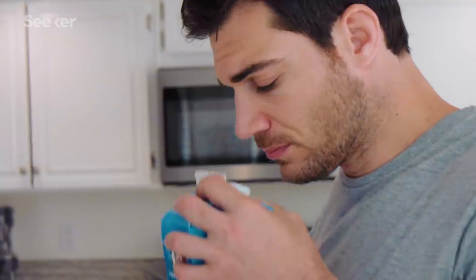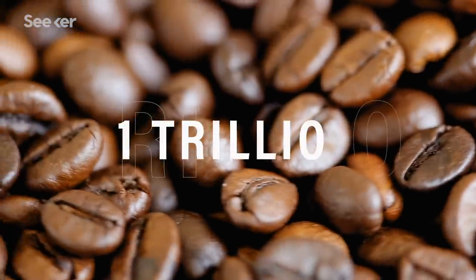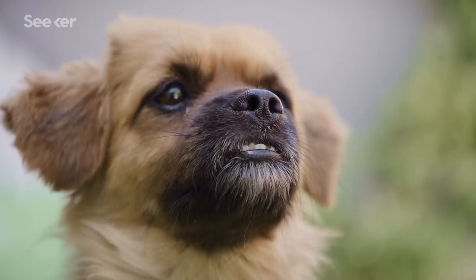For humans, the concept of smell is a bit intangible. Sure, our noses can identify milk that's gone bad or a batch of cookies fresh from the oven. The human nose can identify some one trillion smells, but it's just not that impressive compared to many members of the animal kingdom.